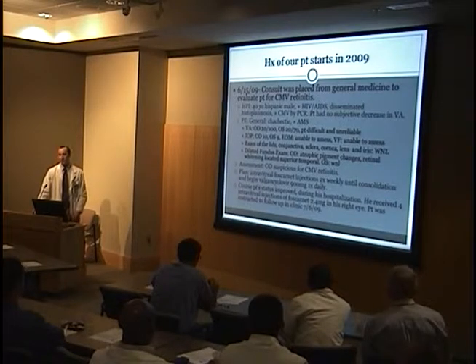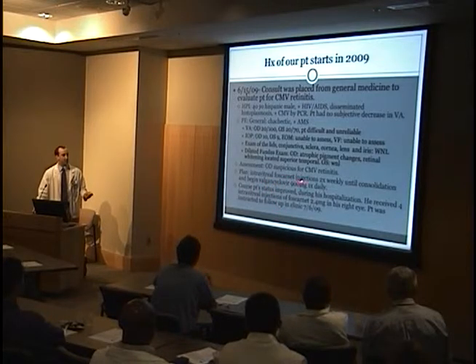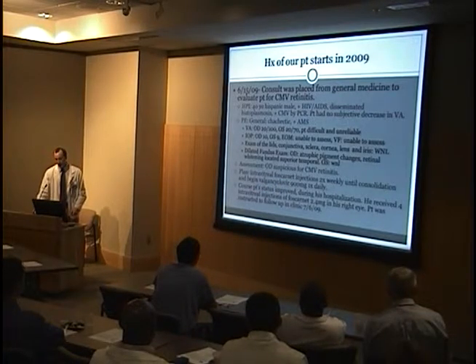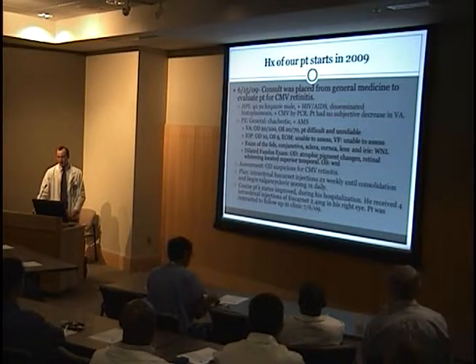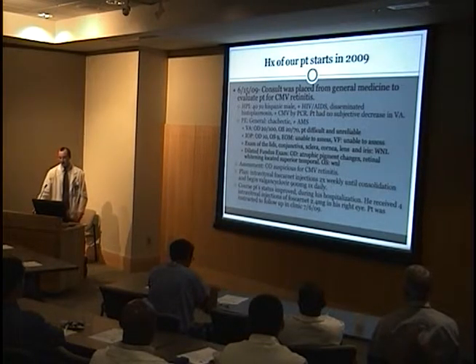While he was still hospitalized, he received two injections of Foscarnet and began an induction dose of Valcyte. During the hospitalization, he improved — he had actually been having seizures from histoplasmosis. His clinical condition improved, and when he was discharged, he was going to start following with us in about a week.